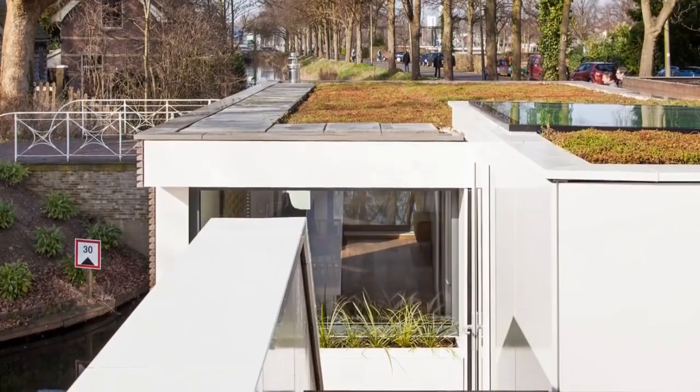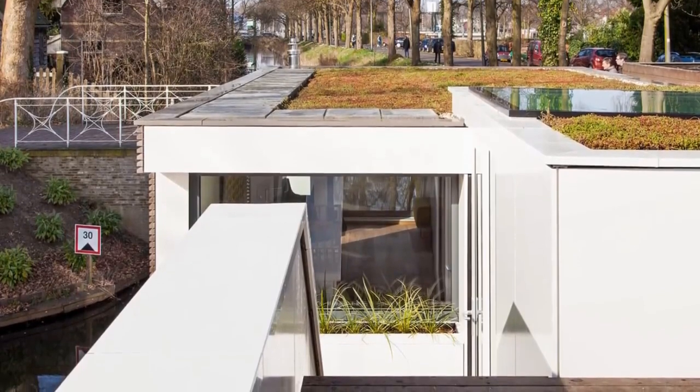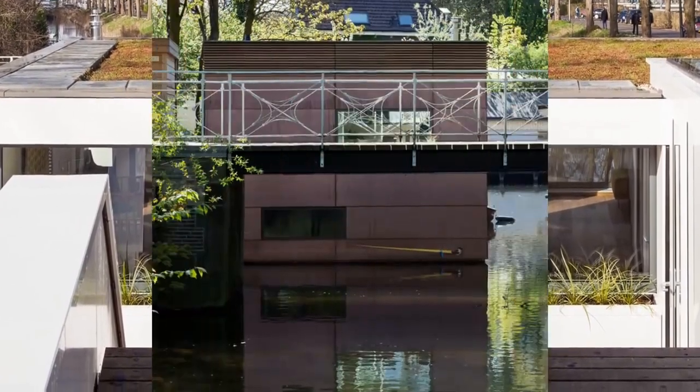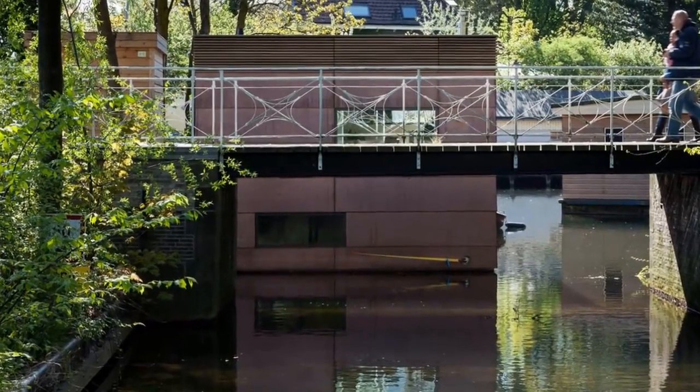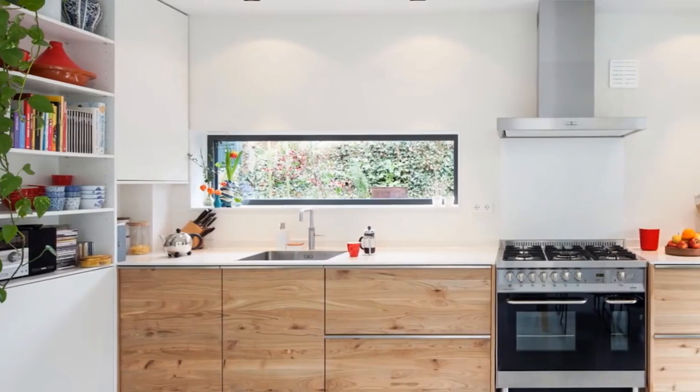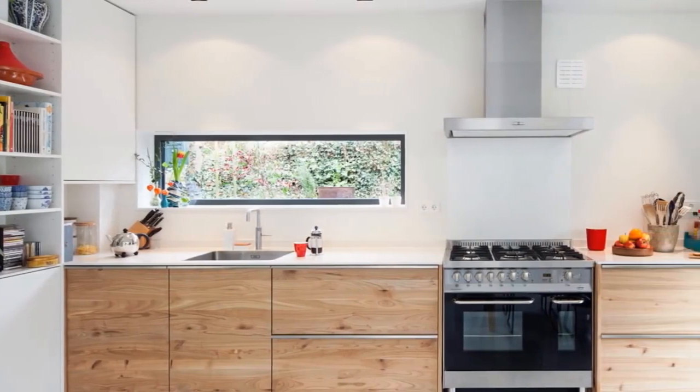The external staircase connecting to the roof terrace continues the design pattern of the interior, creating the atmosphere of an outdoor room. While not visible from the outside, the houseboat has drain pipes at every corner for more even weight distribution. This carefully balanced design adds aesthetic value in this public place.